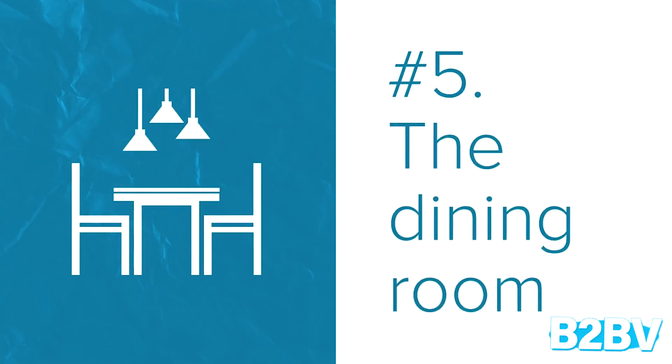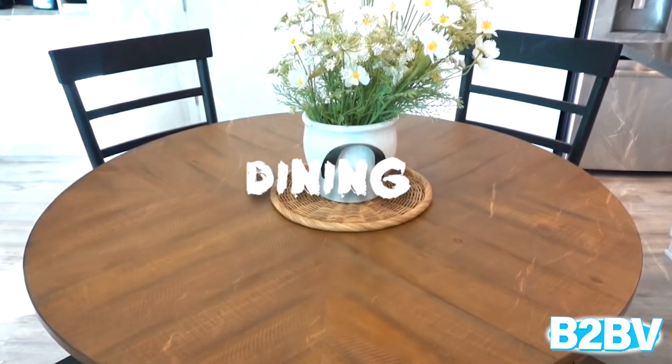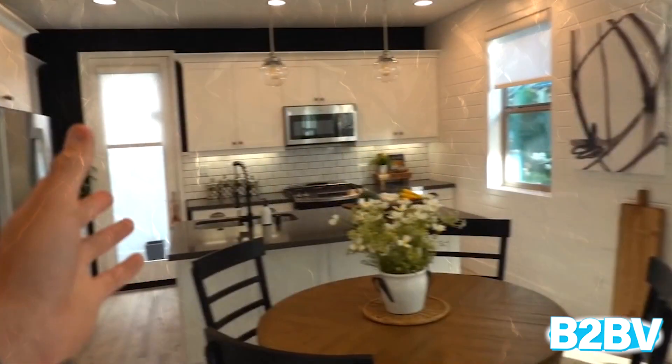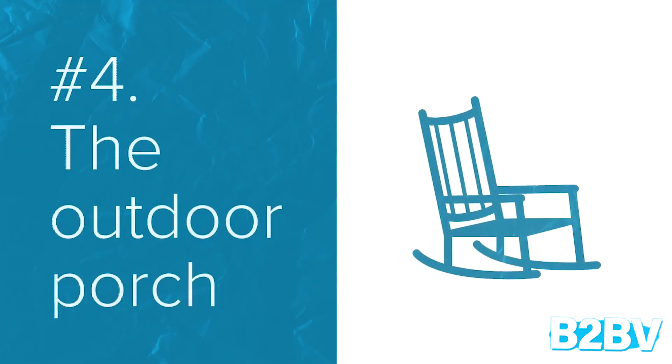Number 5: The Dining Room. We know what you're thinking — the little table and chairs is the entire dining room? We get it. The table just separates the living room from the kitchen, but at least get a more inspiring dining room table.